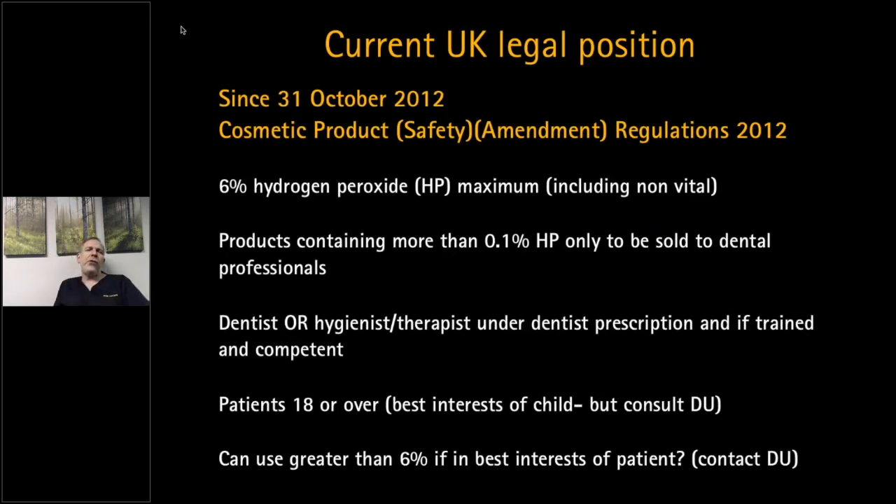On the current UK legal position: since the clarification in the law, 6% hydrogen peroxide or the equivalent is the maximum concentration — and that includes non-vital whitening as well. Any product containing 0.1% hydrogen peroxide should only be sold to dental professionals. However, patients are traveling and purchasing products abroad and online. Some are ineffective and some, while effective, can be very damaging. Only dentists should really be providing tooth whitening.